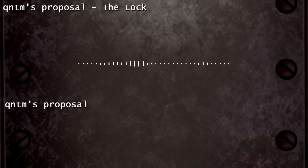QNTM's proposal. The Lock. Item: #SCP-001. Object Class: Safe.